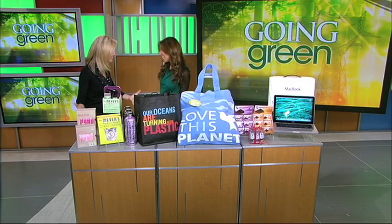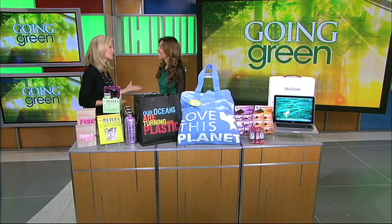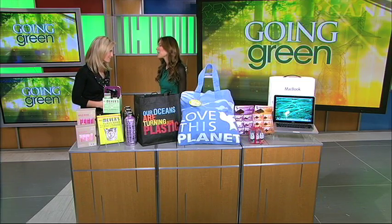So Melissa, thanks for joining us this morning and bringing all of your goodies. Thank you. We turned the clocks forward this weekend, so that means springtime is coming. It's a perfect time to go green if you haven't already. We all can't wait for that.